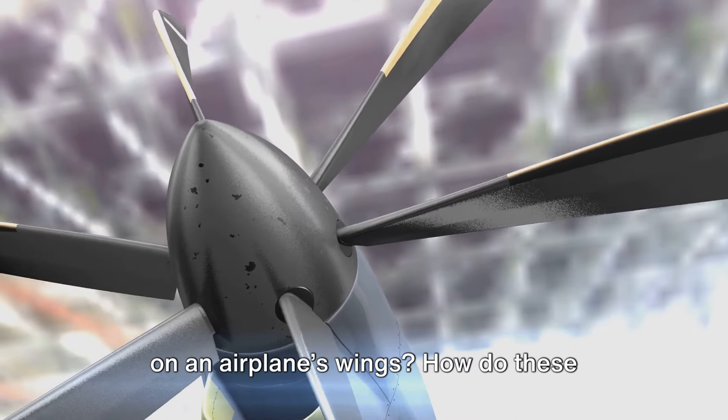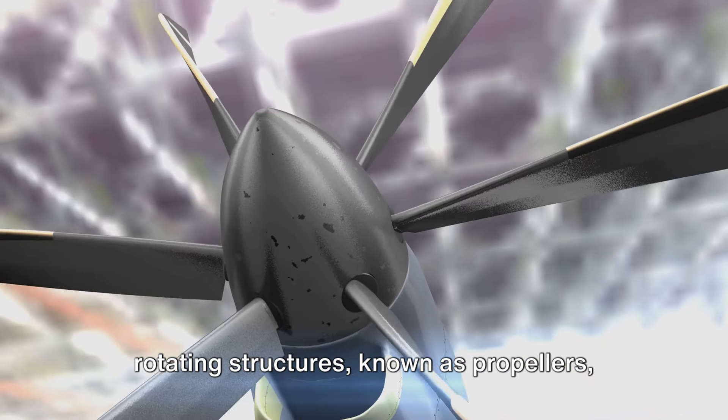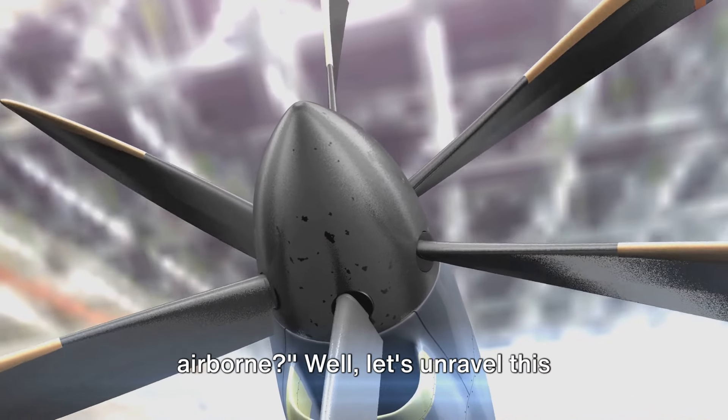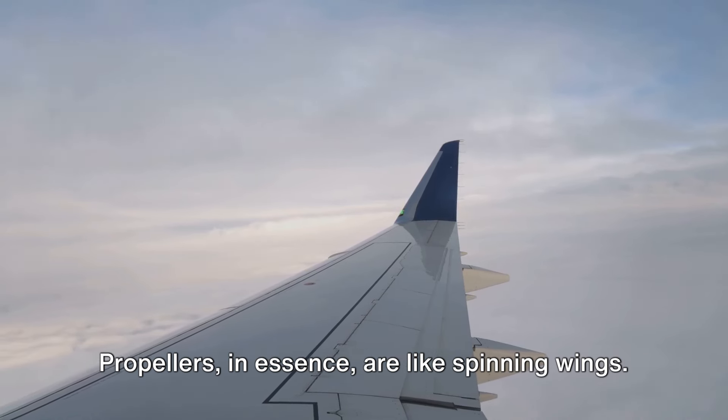Ever pondered over the spinning objects on an airplane's wings? How do these rotating structures known as propellers function to keep a massive airplane airborne? Well, let's unravel this mystery together. Propellers, in essence, are like spinning wings.